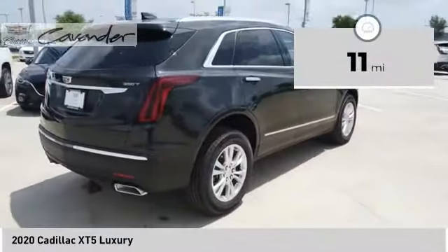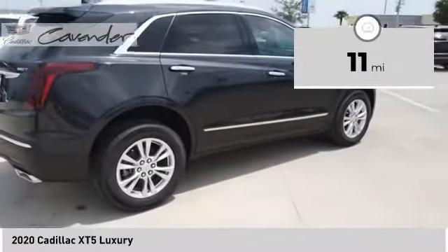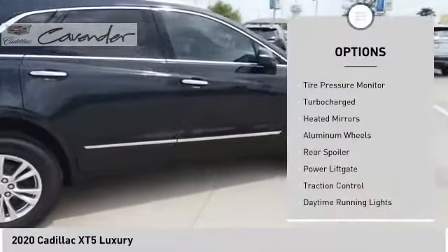This vehicle has less than 100 miles. Here are some of this vehicle's great options: tire pressure monitor.